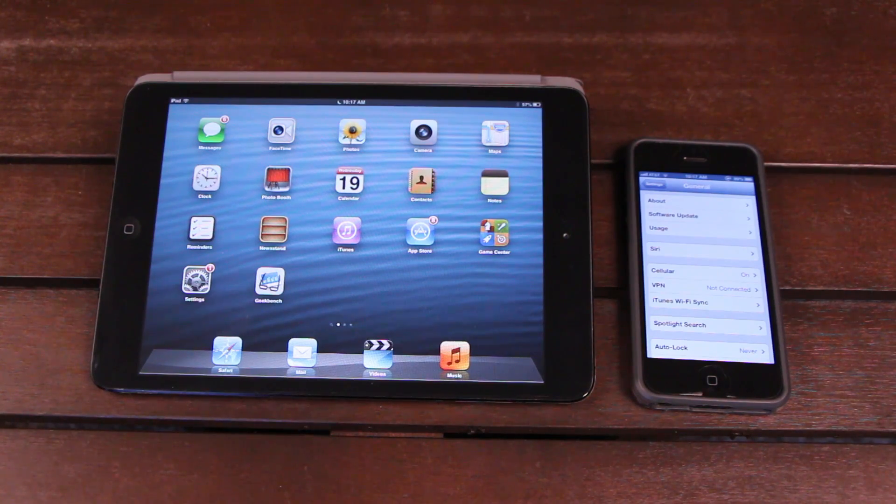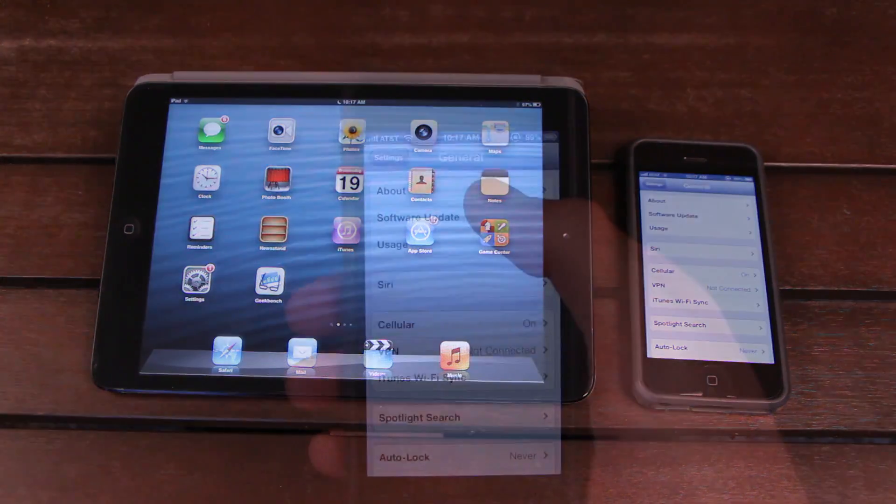Hey YouTube, it's IcyO, and today I'm going to provide you guys with some information related to iOS 6.0.2 and 6.1, as well as the jailbreak status for all of my viewers who are asking about it.